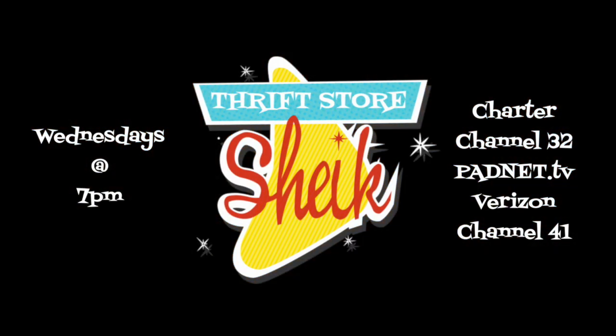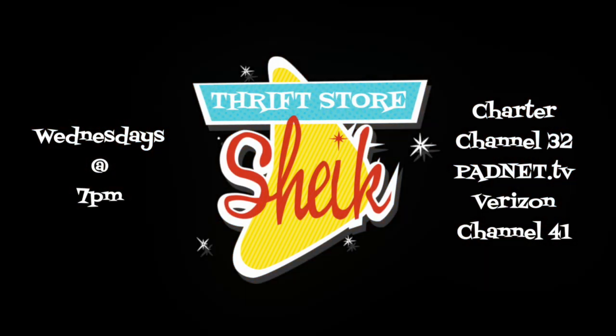Tune into Thrift Store Sheik, Wednesdays at 7 p.m. on PatNet TV, Charter Channel 32 and Verizon Channel 41.